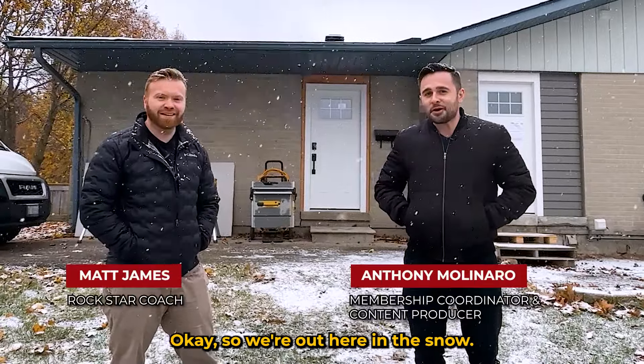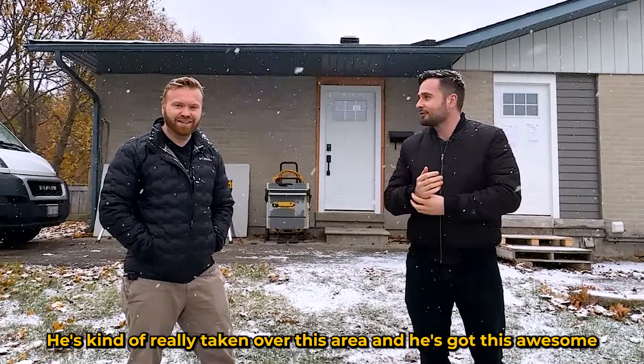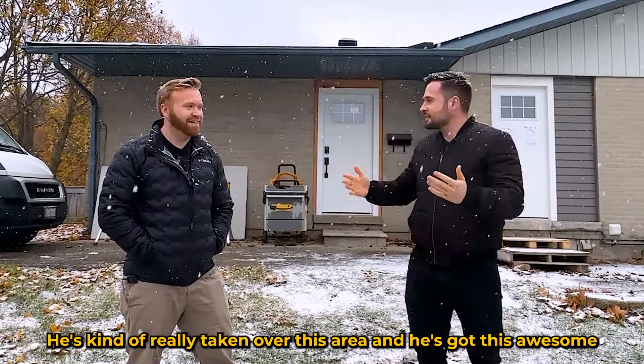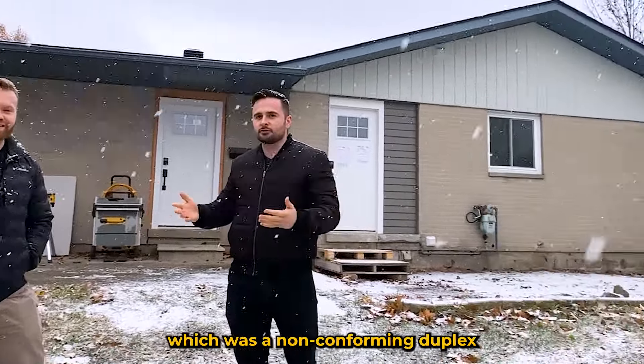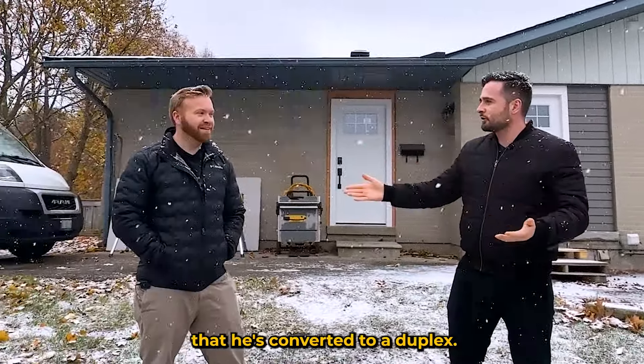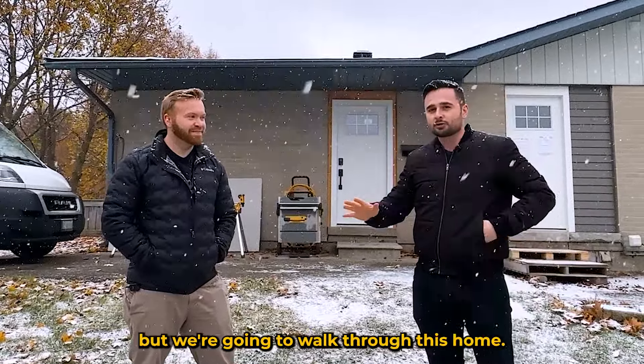We're out here in the snow. I'm with Rock Star investing coach Matt James, and Matt is an investor in the Orangeville area. He's really taken over this area, and he's got this awesome single-family home which was a non-conforming duplex that he's converted to a duplex. We're in the middle of construction here still, but we're going to walk through this home.